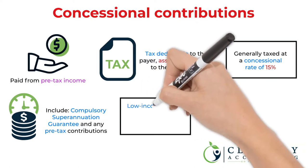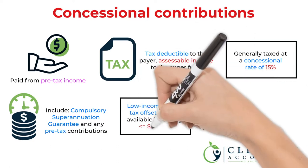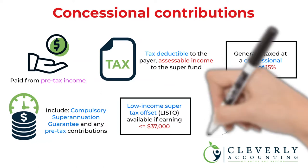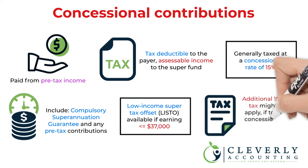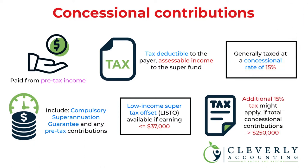If you earn $37,000 or less annually, any tax you pay on your super contributions may be paid back into your super account via the low income super tax offset, or LISTO. If your income and concessional contributions total more than $250,000, you may have to pay an additional 15% tax on some or all of your super contributions.